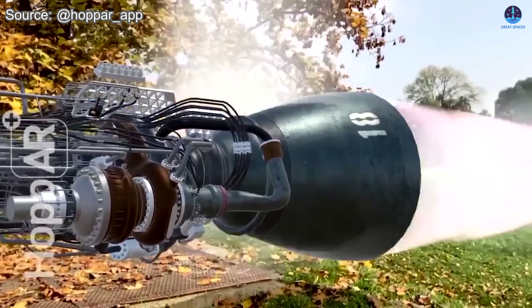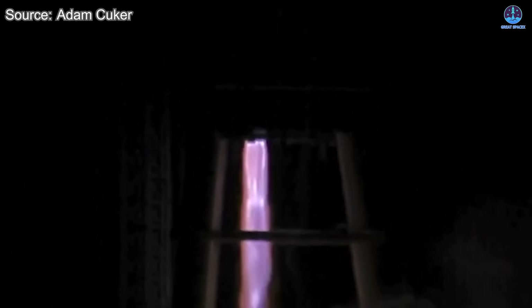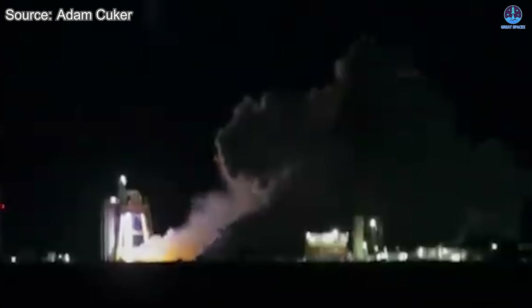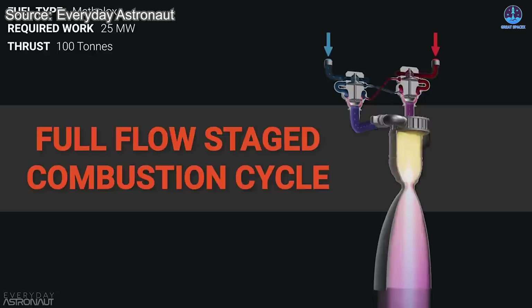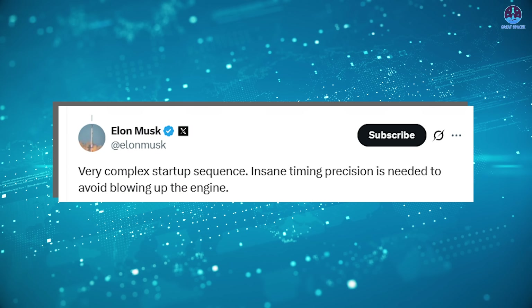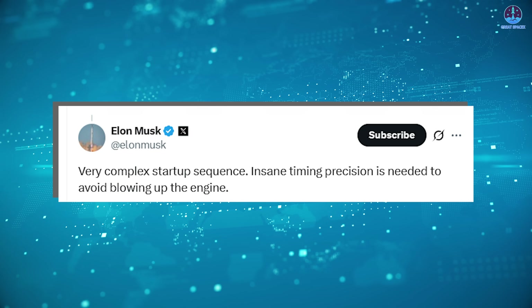Even a slight delay or imbalance can create major issues. Once the engine reaches full power, the work is not over. The avionics system must continuously monitor dozens of variables, including temperature, pressure, and fuel flow. Any variation outside of the acceptable range could reduce efficiency or endanger the mission. Altogether, the full-flow staged combustion cycle requires an exceptionally high level of coordination between mechanical systems, electronic controllers, and fluid dynamics. That is why Musk emphasizes the need for insane timing precision.